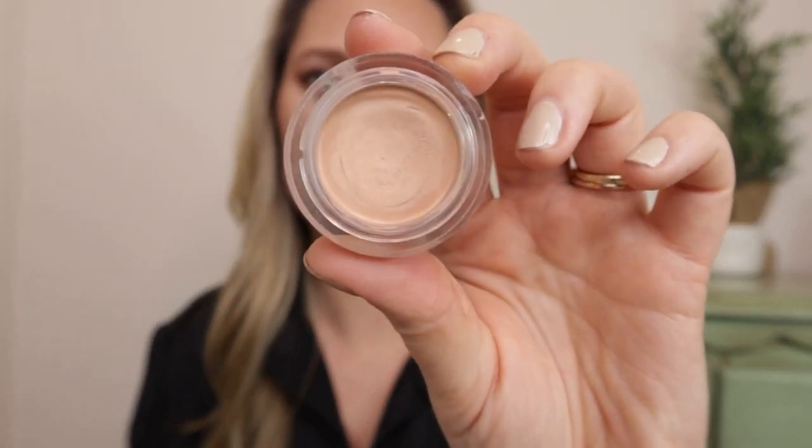The last concealer I need to mention has quickly become my favorite for spot concealing — it is the NARS Soft Matte Complete Concealer in the shade Light 2.5 Creme Brulee. Everybody raves about this for spot concealing and they were not wrong. I take a little bit on my finger and dab it on whatever blemish. It can go under foundation, over foundation, or be used to touch up. I wouldn't recommend it under the eyes because it's too thick and drying, but for spot concealing it's an absolute necessity.